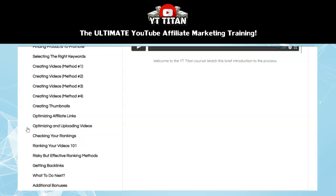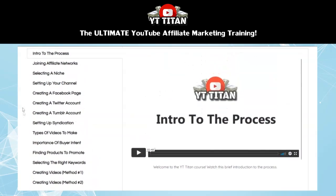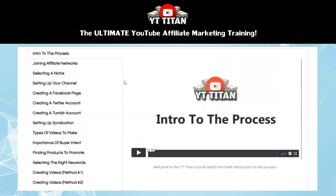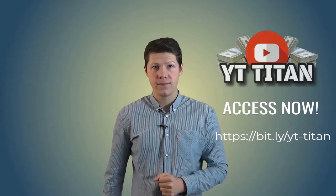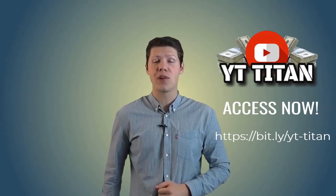So that's the basic overview of what's inside the YT Titan course. This course is going to be periodically updated, so new things could be added in the future. As you can see, this is a course absolutely packed with actionable strategies that you can use, even if you don't have any prior experience, to build a thriving and profitable YouTube affiliate marketing business. Click the link below to get started. Thanks for watching — please follow the link in the description to get access to the product.